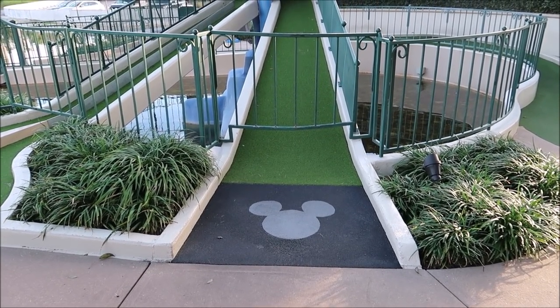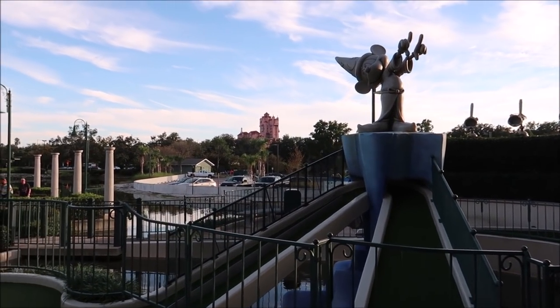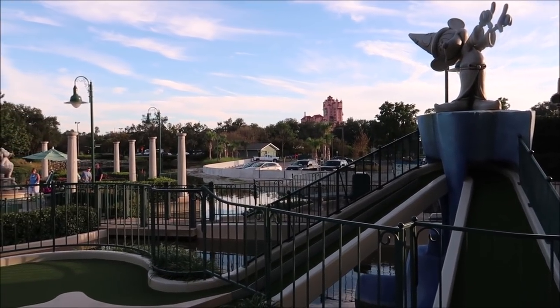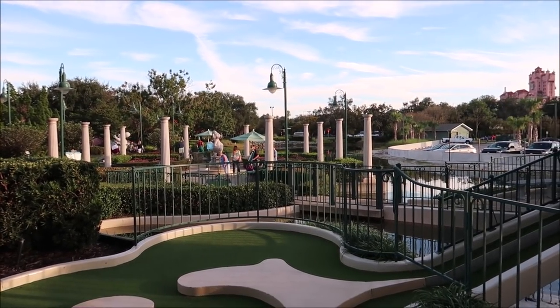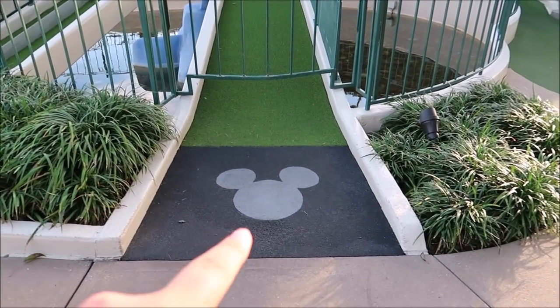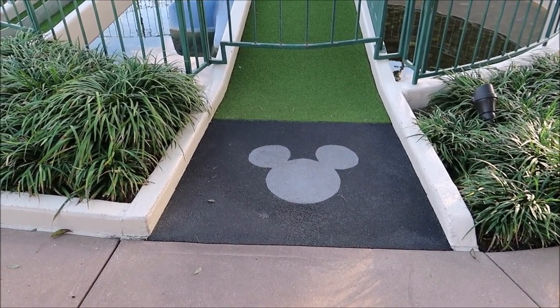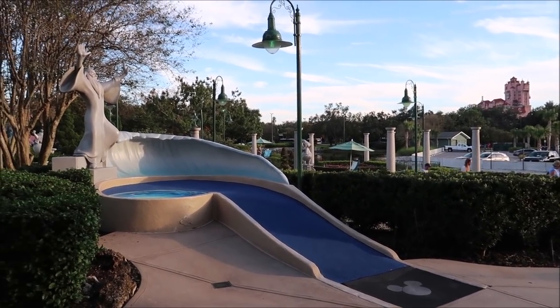We're going to have some good food tonight. Look at how awesome this golf course is — we've got Sorcerer Mickey right here, right in front of the Tower of Terror. I love it. I feel like maybe we should come back out and play after dinner. I love how it's got hidden Mickeys everywhere.